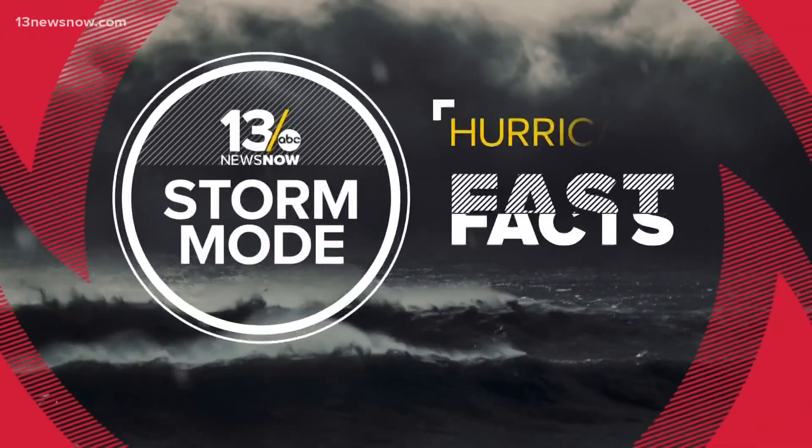Those hurricane hunters aren't the only ones flying in and around the hurricanes. The National Oceanic and Atmospheric Administration also have planes that can fly in and around the hurricane, dropping measurement instruments right into the storm. With your Hurricane Fast Facts, I'm Craig Moeller.